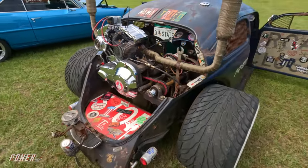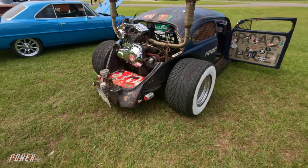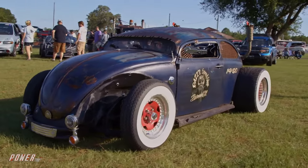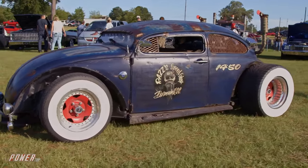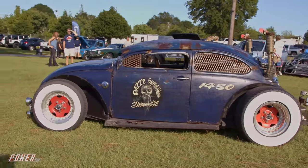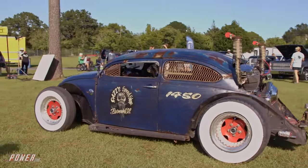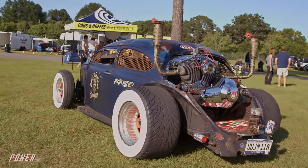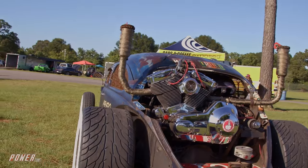I didn't know that was possible. Can you explain? Well, everybody does the Volkswagen drivetrain with the Harley engine. I wanted to do something different, so I went with a Harley motor and transmission with a jackshaft and an S10 rear end. It's kind of complicated, but it's really not. In layman's terms, does that make it faster? Well, the original Volkswagen had about 55 horsepower, and the Harley engine's pushing about 80. So that's a lot when you had so little to start with.